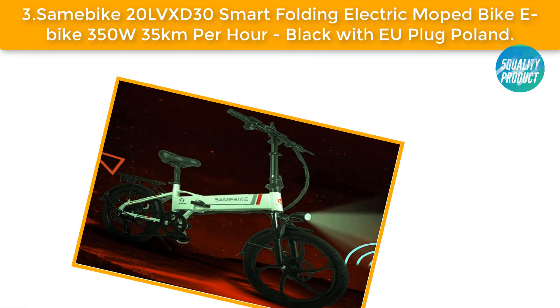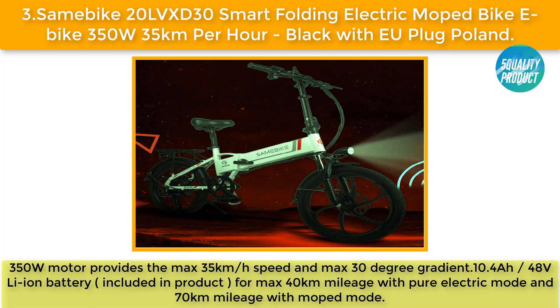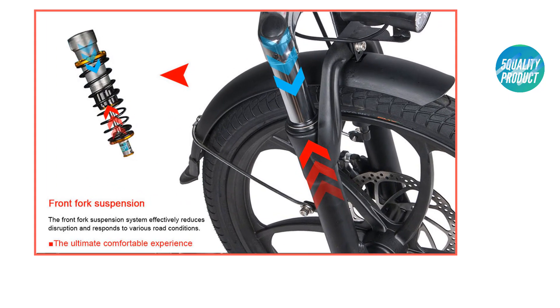Our best three: the Shimano LV XD 30 smart folding electric moped bike, 350W, 35 kilometers per hour, black with EU plug for Poland. A 350W motor provides a maximum speed of 35 kilometers per hour and a maximum 30-degree gradient. A 10.4Ah 48V li-ion battery is included for a maximum 40 kilometers in pure electric mode and 70 kilometers in moped mode. 20-inch inflatable rubber tires for different grounds.